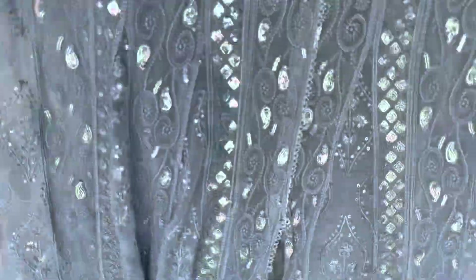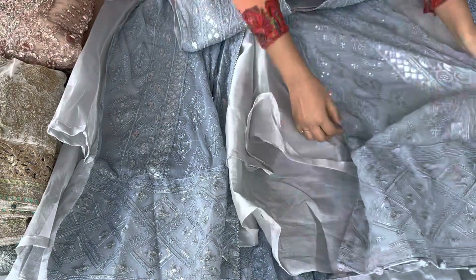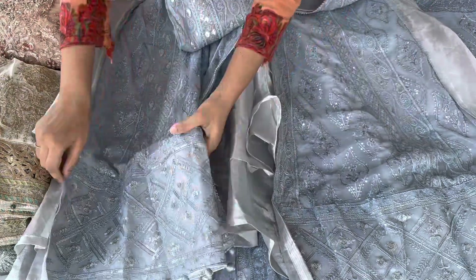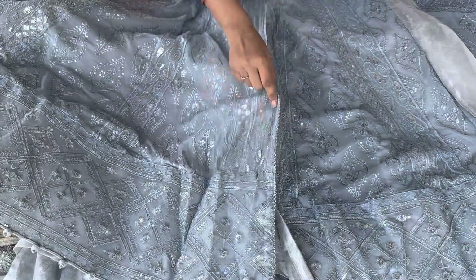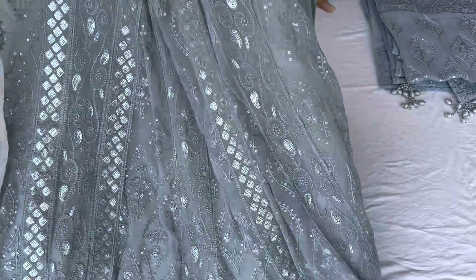I will open it — this is the whole piece and I will tell you the height is quite good. You will see the front — it is a full set, ready to wear. You just need to fit the sides. It has an open slit and the work is very decent. On the back side you will get the same embroidery work.